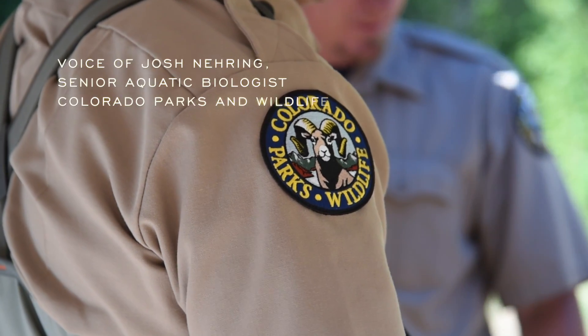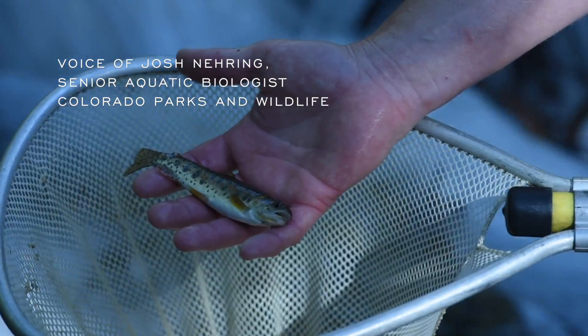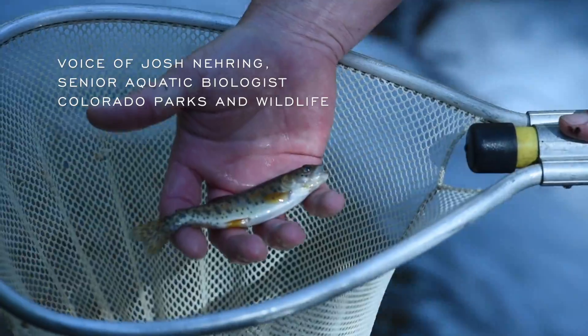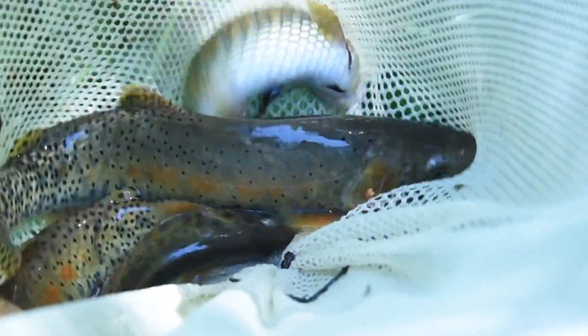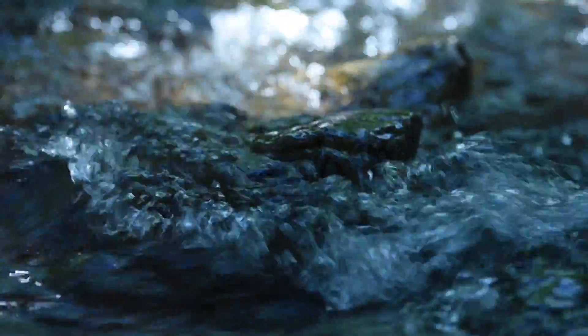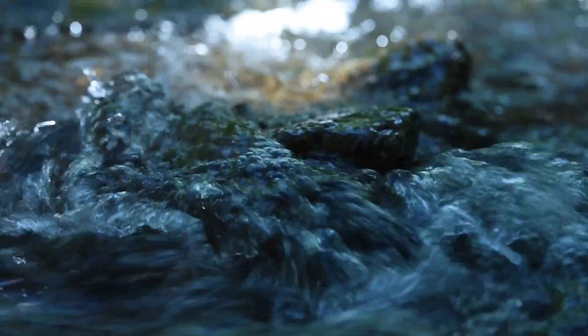This species was here before man was here, and so we think it's an important species to preserve for future generations. It fills an important niche in the environment — there are predators that feed on these fish, and they're a component of the whole ecosystem of a stream.